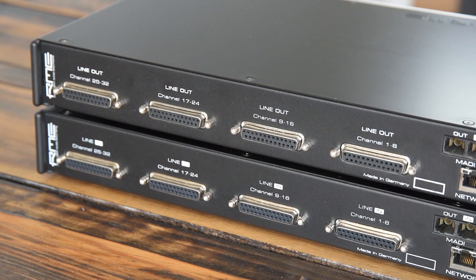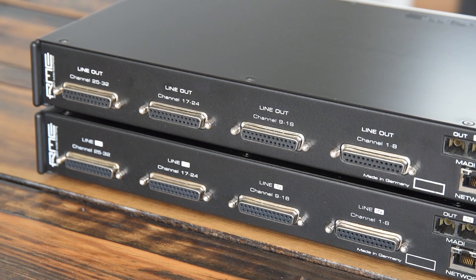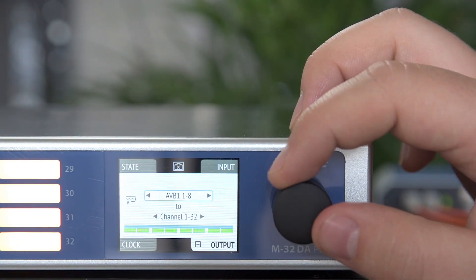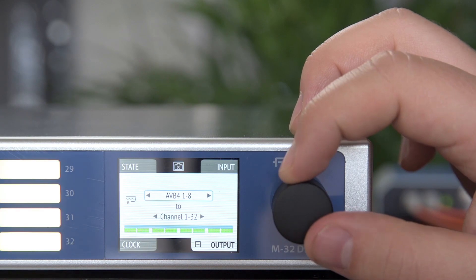In essence, the M32 Pro Series offers 32 analog input or output channels that can be distributed over MADI or AVB, with sample rates up to 192 kHz.